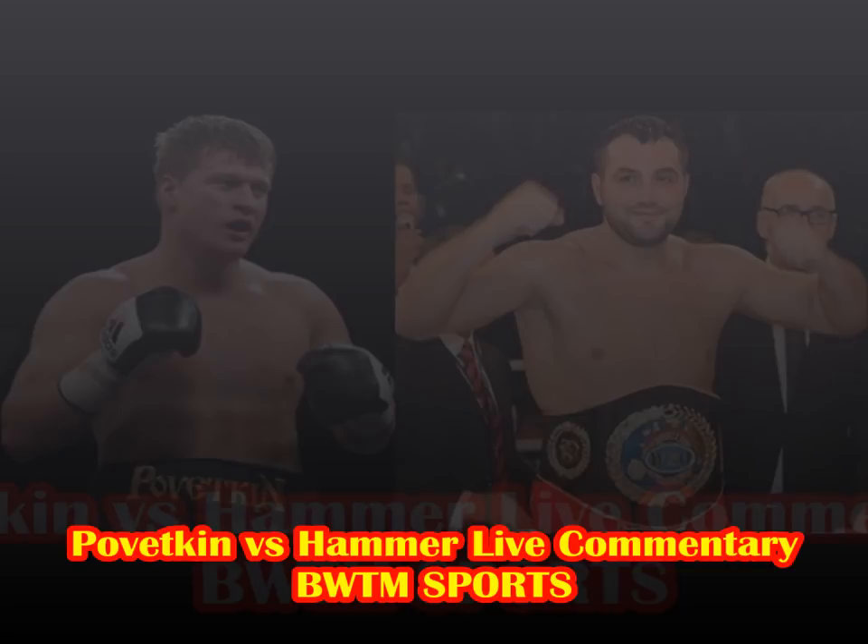Same combinations, same places — left hook to the body, left hook to the head, double left hook to the head, left hook to the body. Uppercut from the middle — left hook from Pivetkin, another left hook, then a right hand and another right hand, left hook, and a big left hook there from Pivetkin that caught Hammer's attention. End of the round.